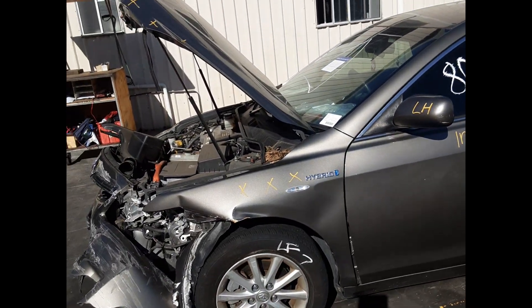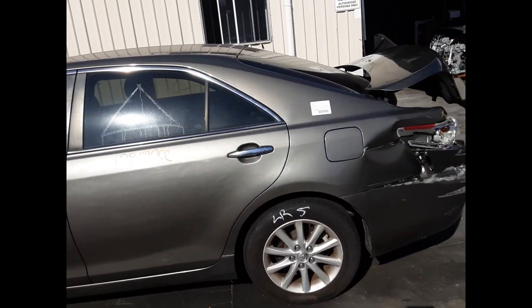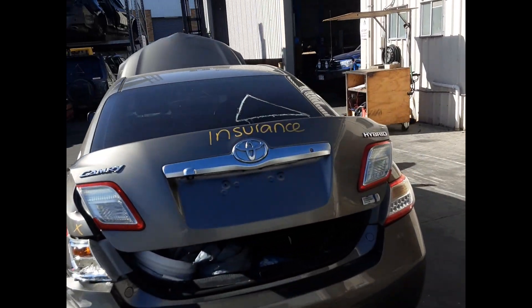Left front 16 inch black alloy mag and tyre. Left front door mirror. Left front door, no dents. Left rear door, no dents. Left rear 16 inch black alloy mag and tyre. Left rear boot lid, no dents.